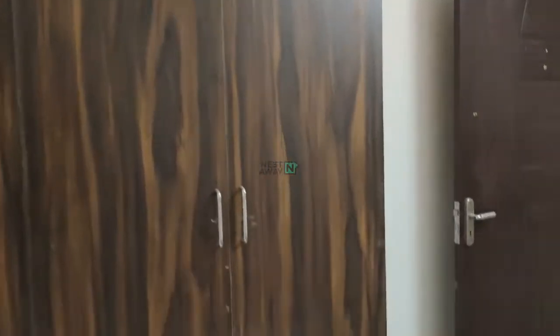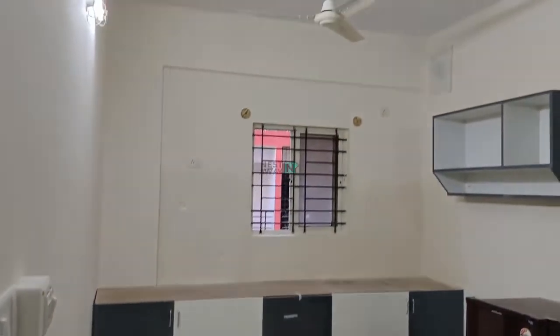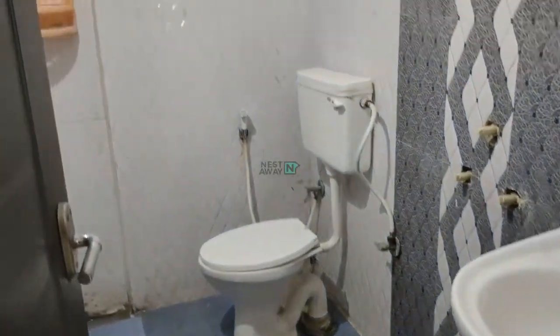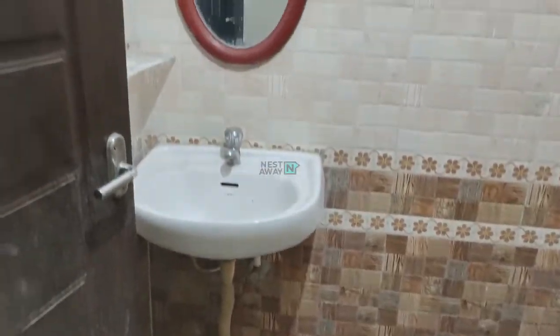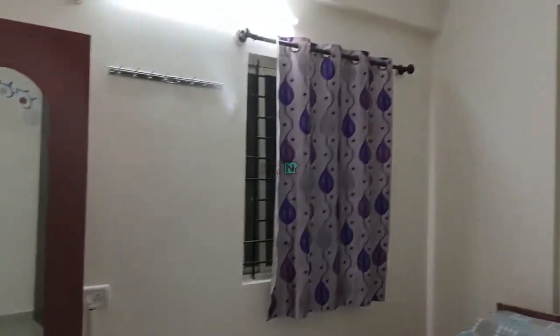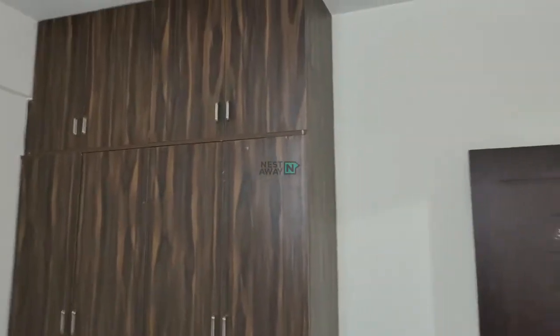The room features a 4-door wardrobe and is ready to move in. There is a kitchen with dining space. Room number two has an attached washroom, and it is also ready to move in.